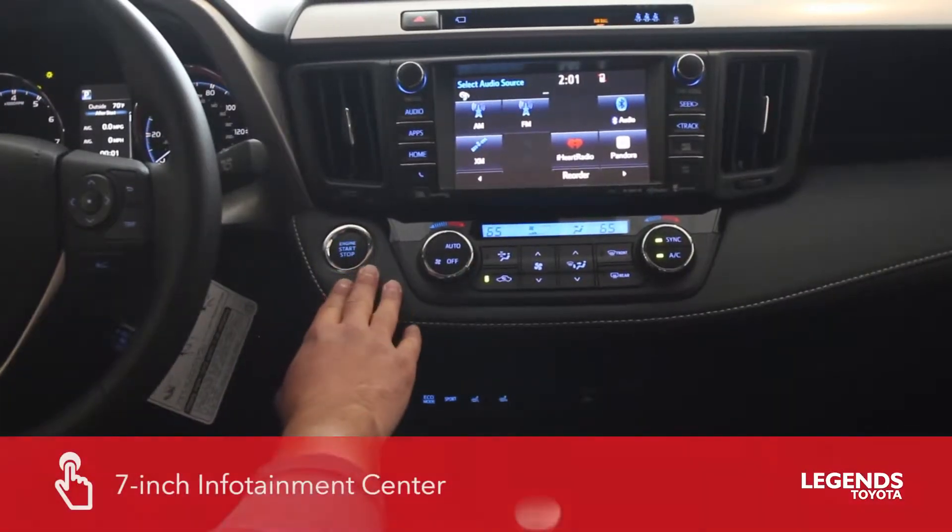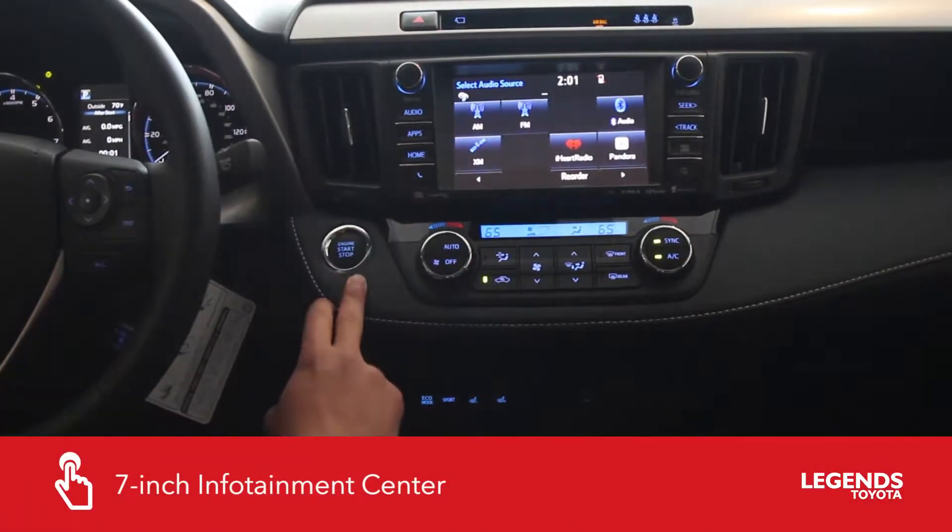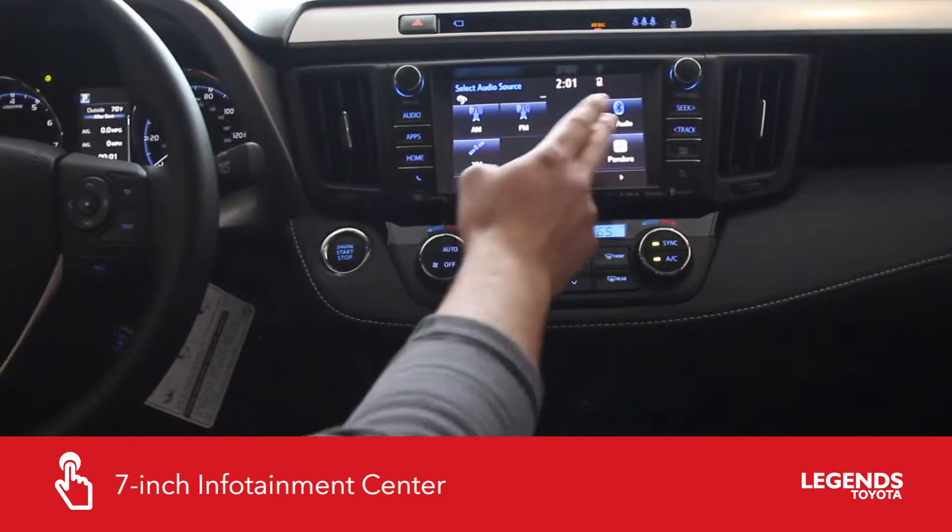Moving up to the head unit, you've got multiple sources of audio: AM, FM, Bluetooth, and XM.